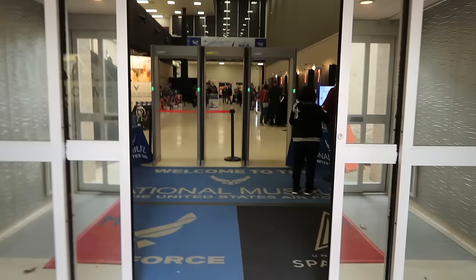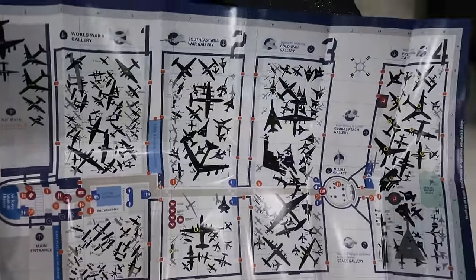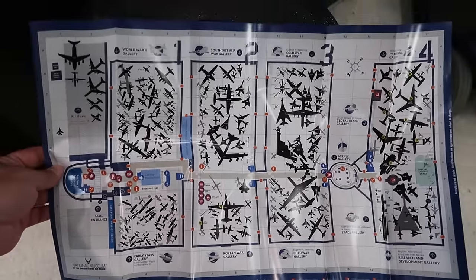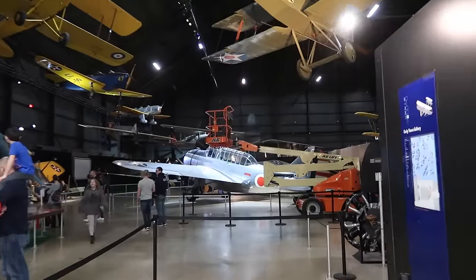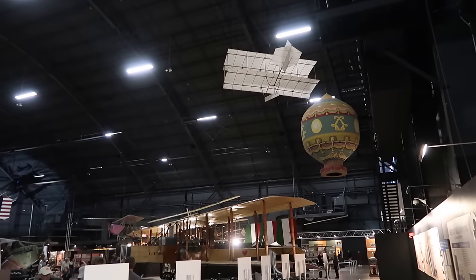All right, I got my map here — and oh boy, there's a lot of airplanes in this. Looks like there are three or four massive buildings just absolutely filled to the brim with planes. And apparently they actually have a special dinosaur exhibit in addition to all this. Heading into the first hangar now.